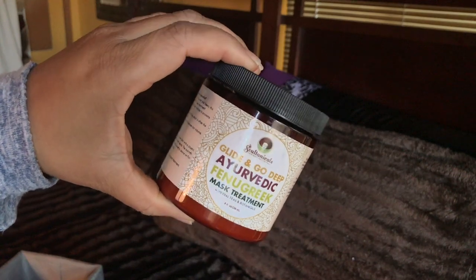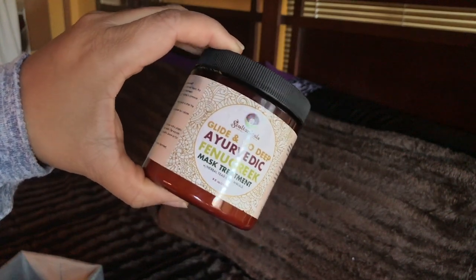Let's move on to hair care. I've been talking about this and y'all have been raving about it — this is the Glide and Go Deep Ayurvedic Fenugreek Mask Treatment by Sultanicals. It's amazing. I do have a full review on this, so I won't go too deep into it, but the slip is amazing. The product has really great ingredients I can actually understand, and it makes me feel really good.